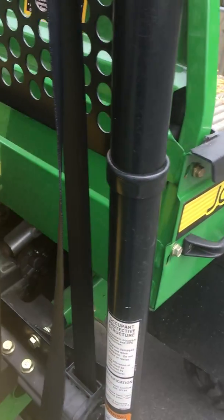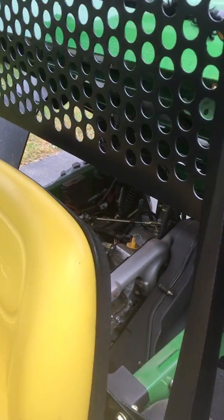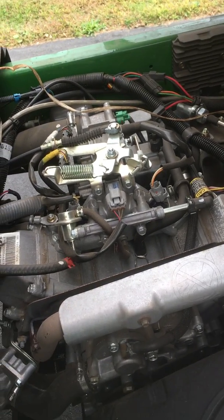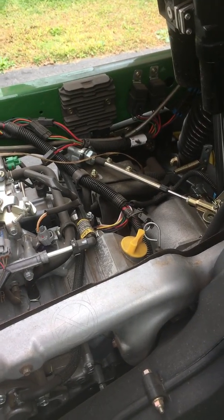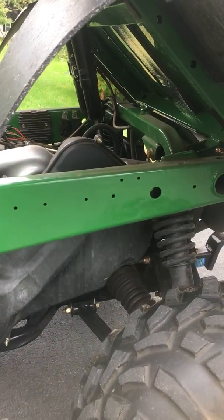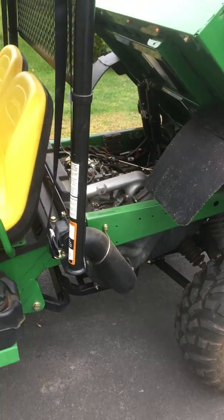I'll lift the back up one more time — I try to wash it every once in a while, but you can see how clean the motor is under there. I get the fluids changed every year. You can also see how thick the frame is — they're just solid built. John Deere doesn't make junk.